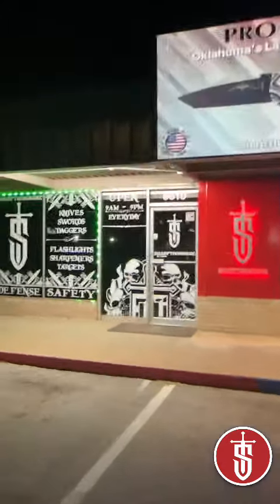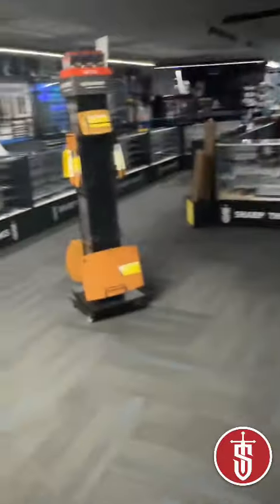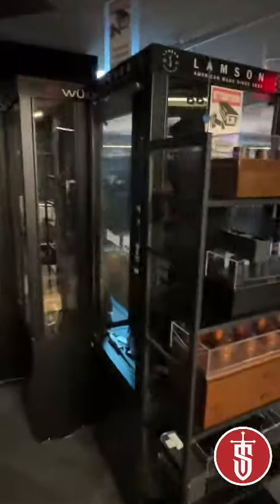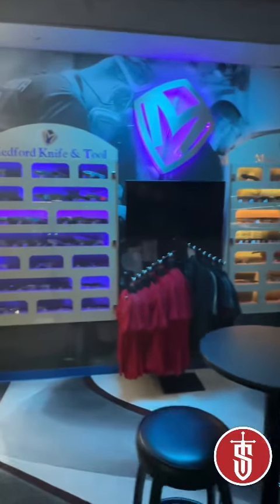This is obviously after close, so you can't really tell a whole lot, but we've got a pretty good selection of stuff. We've got our kitchen cutlery over here, a lot of flashlights and stuff. Like I said, you can't really tell a whole lot in here because it's dark — we are closed — but we're a Medford Pro Shop.